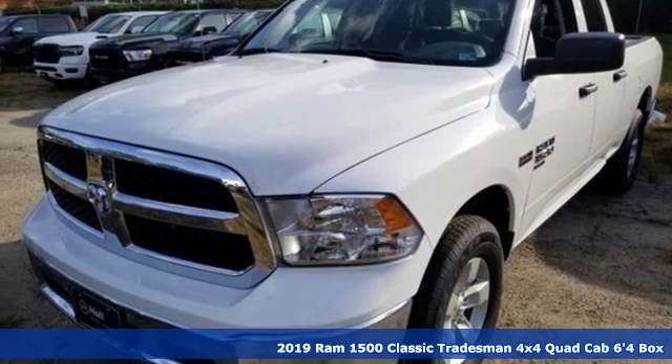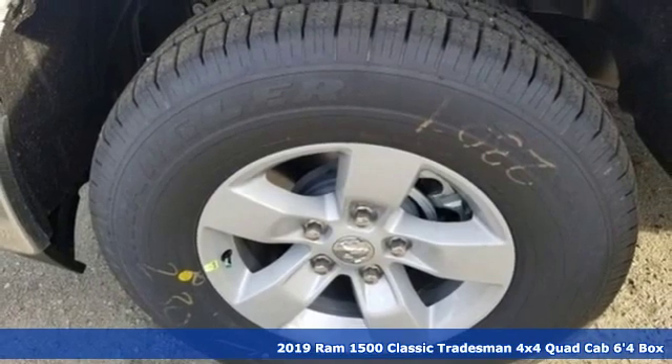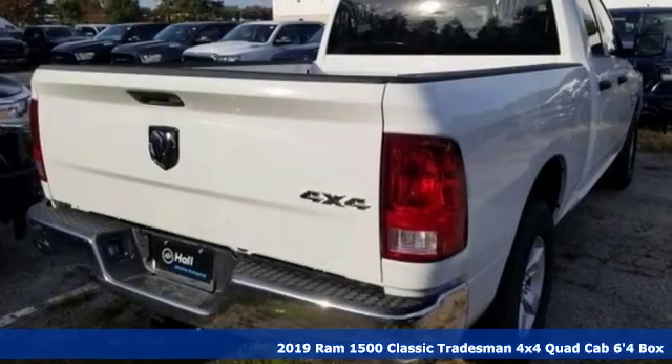Here's a new 2019 Ram 1500 Classic. It offers a legendary hauling and towing capability, sophisticated comfort with work-ready durability.